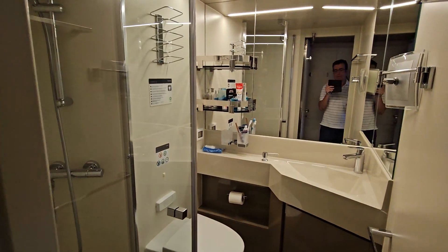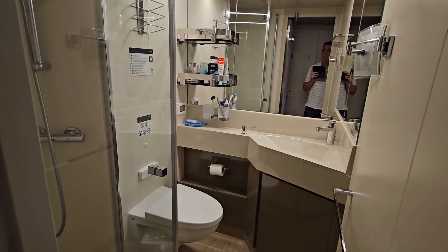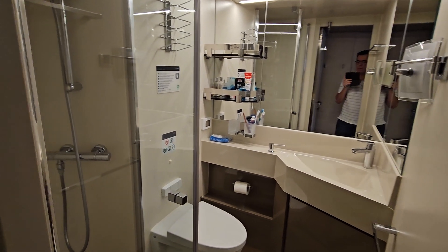I booked an inside cabin and they upgraded me for free, which happens a lot with MSC. I'm not saying to count on that, but it does happen a lot.